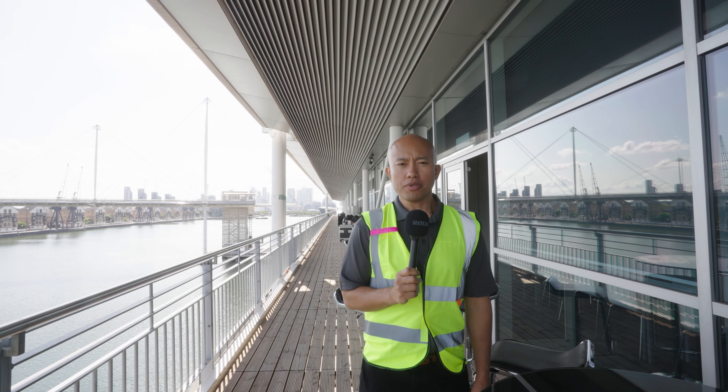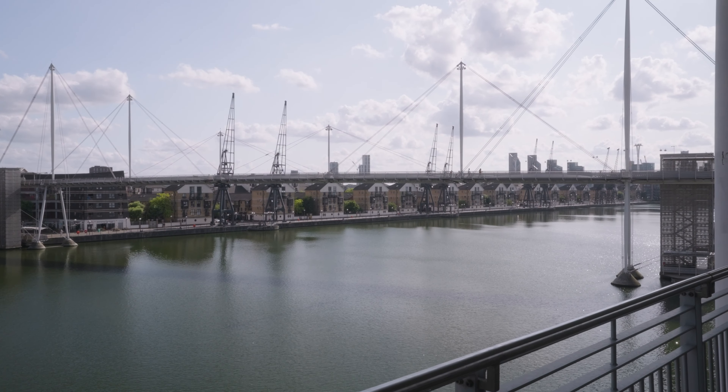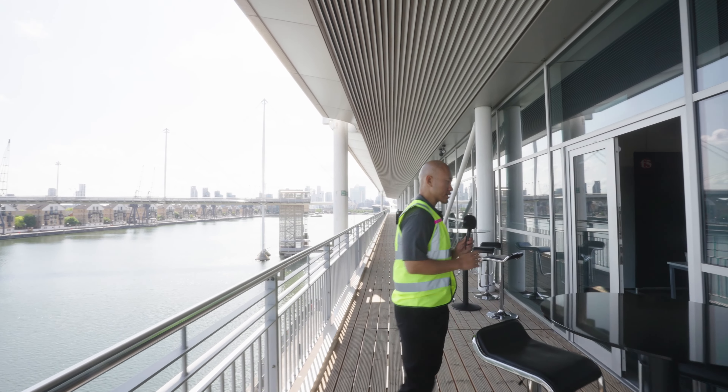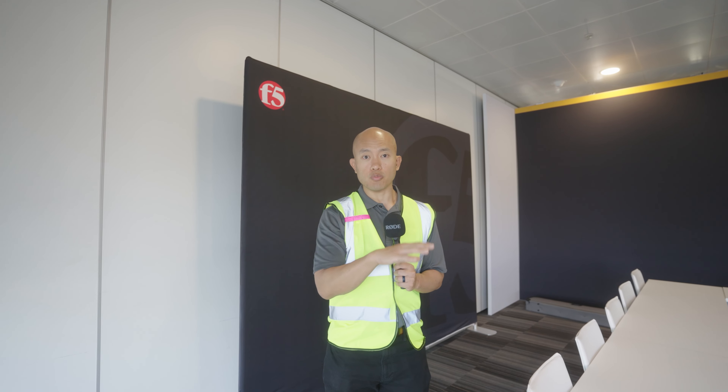We are up here on the meeting floor space, which is really cool. People can come hang out outside up here, but we're actually heading inside. This meeting room is set up so that we can host lunches, meetings, and presentations inside of here. Great that we have this space — you might end up here if you're coming to visit us.